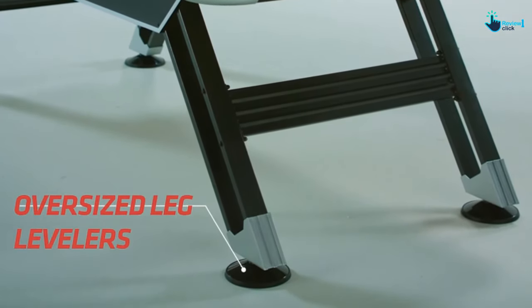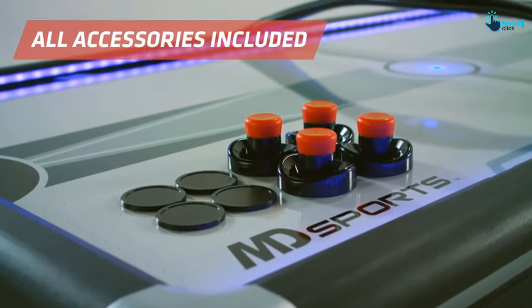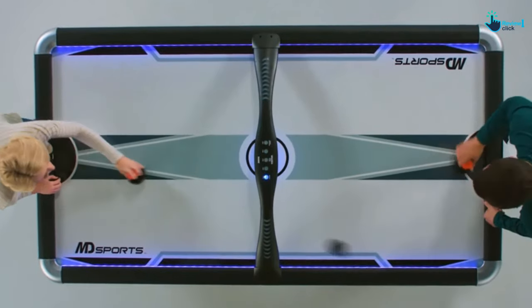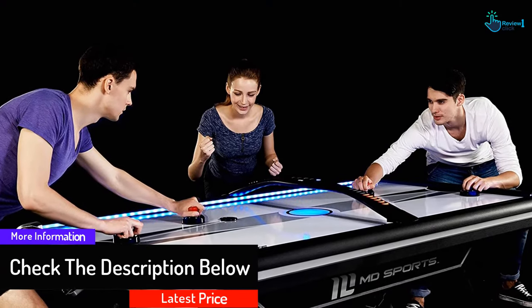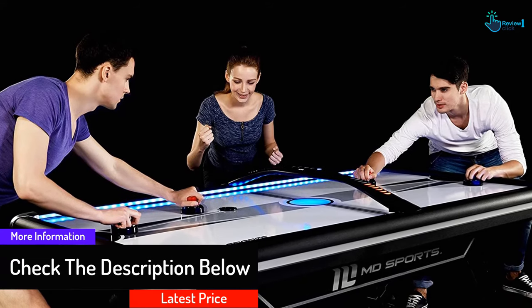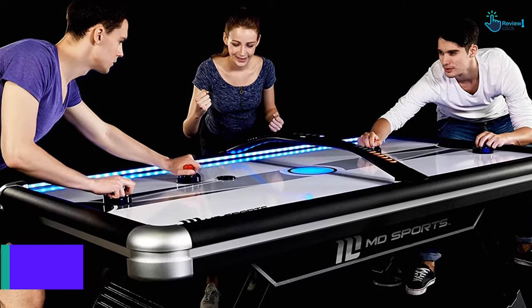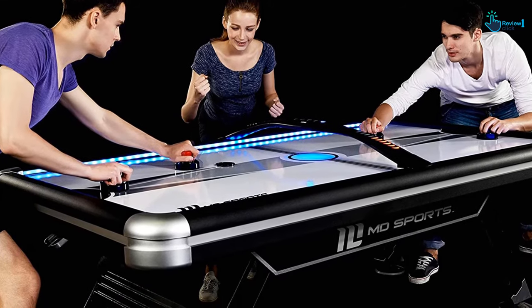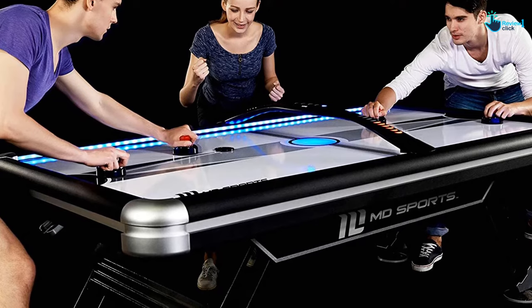It features a 110-volt blower motor that provides constant airflow. It has four adjustable legs that are stable and solid. This air hockey table features an electronic scoreboard system that keeps track of scores as well as time. It includes four pucks and four pushers. Overall, the MD Sports Air Powered Hockey Table offers hours of fun for kids or adults at any event.